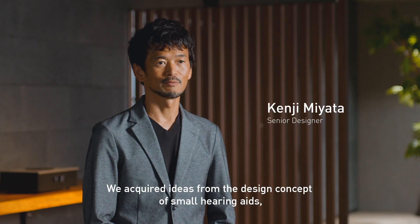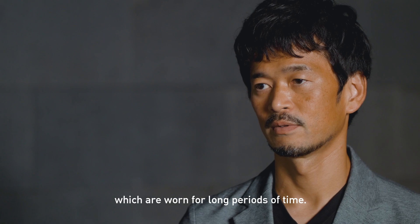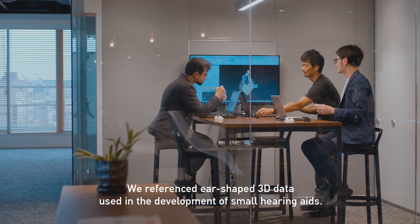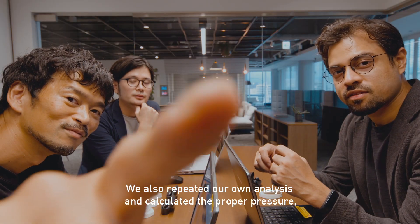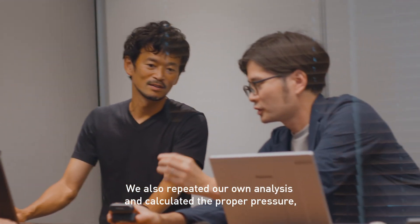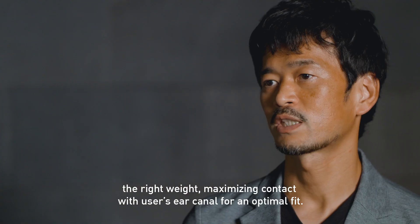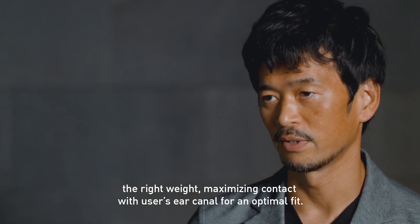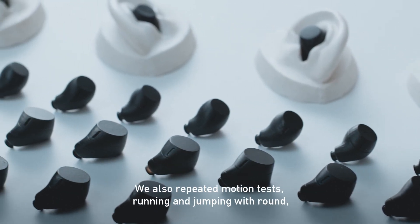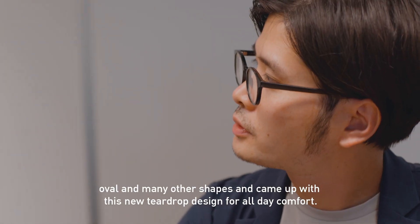We acquired ideas from the design concept of small hearing aids, which are worn for long periods of time. We referenced ear-shaped 3D data used in the development of small hearing aids. We also repeated our own analysis and calculated the proper pressure, the right weight, maximizing contact with the user's ear canal for an optimal fit. We also repeated motion tests — running and jumping with round, oval, and many other shapes.